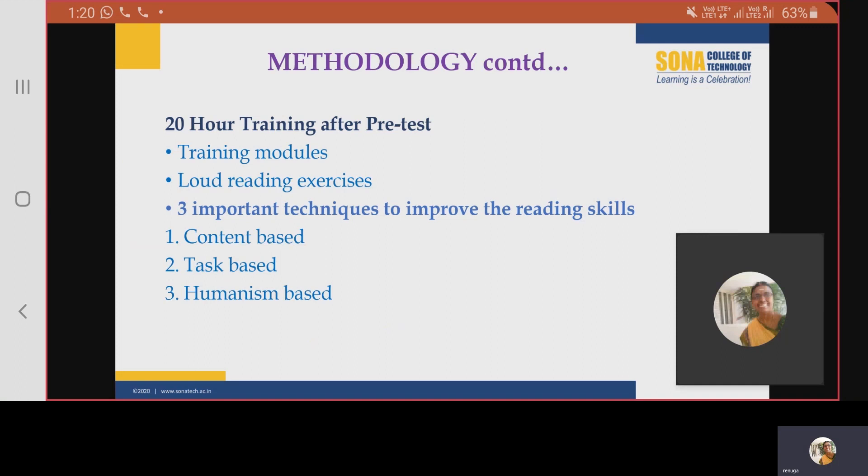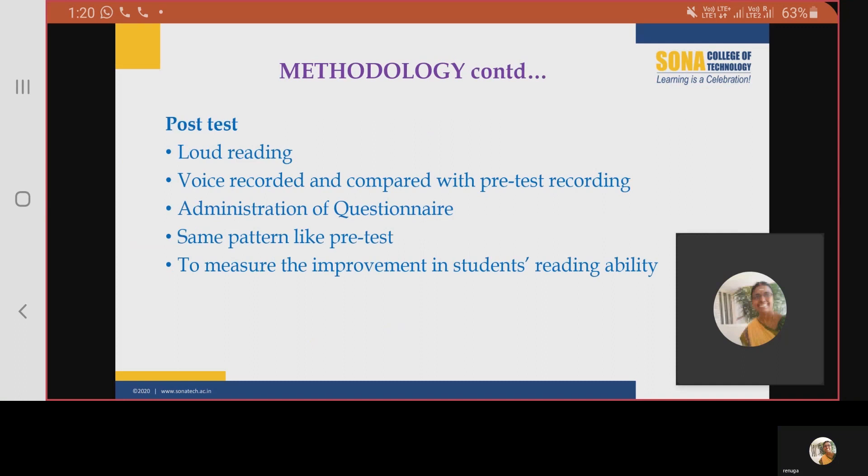After the 20-hour training, a post-test was conducted. First, the loud reading activity was conducted. Students were asked to read a passage from any part of the text. The voice was recorded and it was compared with the pre-test recording. Next, the questionnaire was administered again. The same pattern and same questions were given since the objective is to measure the student's improvement in reading ability.